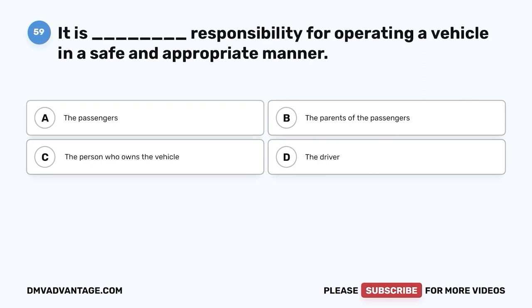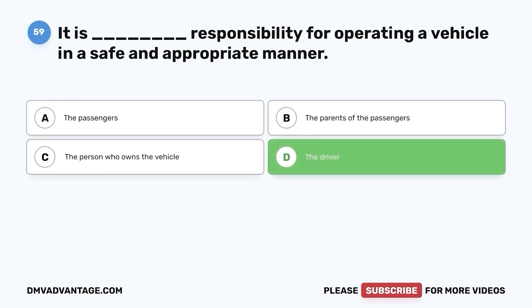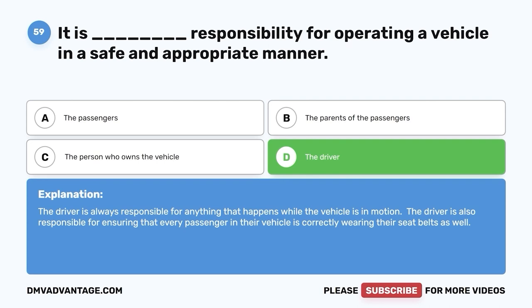Question 59: It is whose responsibility for operating a vehicle in a safe and appropriate manner? A. The passengers. B. The parents of the passengers. C. The person who owns the vehicle. D. The driver. The correct answer is D — the driver. The driver is always responsible for anything that happens while the vehicle is in motion, and is also responsible for ensuring that every passenger is correctly wearing their seatbelt.